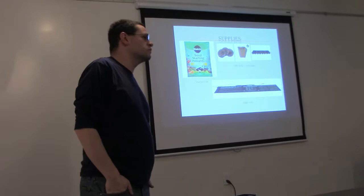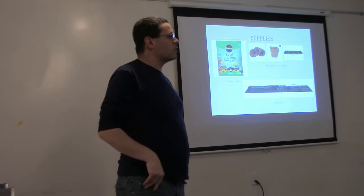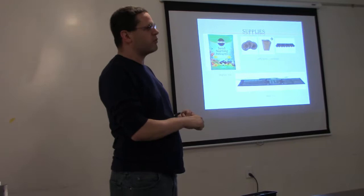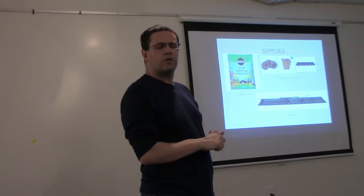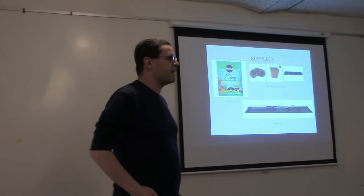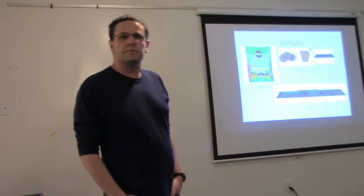Not to get too technical, but there are three macronutrients — nitrogen, phosphorus, and potassium — and also micronutrients or trace elements like copper, boron, magnesium, and calcium. Seed starting mix has micronutrients but doesn't have a high level of NPK because it doesn't need it when it first germinates. Too much fertilizer will burn seedlings. When I first started, I'd give them extra fertilizer thinking it would help — bad idea.